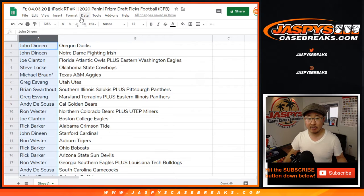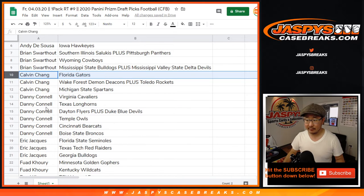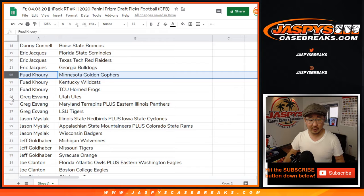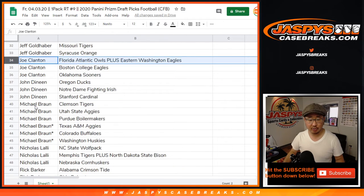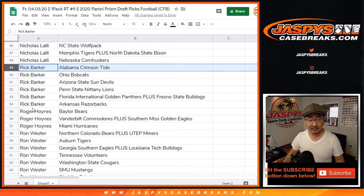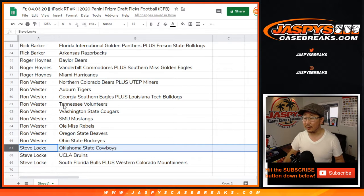And then I'm going to sort by first names alphabetically. So then: Andy — there are your teams right there. Brian, Calvin, Danny, Eric, Fuad, Greg, Jason, Jeff, Joe, John, Michael, Nick, Rick, Eastwood, Ron, and Steve Locke. They're all your teams right there.